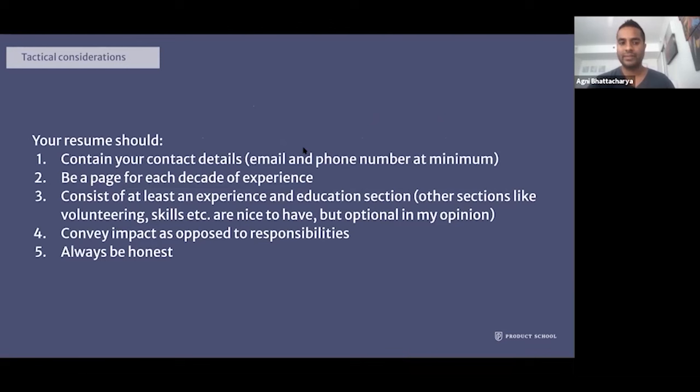For tactical resume considerations, your resume should contain your contact details — email and phone — and optionally a link. It should be one page for each decade of experience. You should definitely have an experience and education section; other sections like volunteering and skills are optional. I actually bundle my volunteering into the experience section. A big key is to convey impact as opposed to just listing your responsibilities — that's the big mistake I most commonly see.